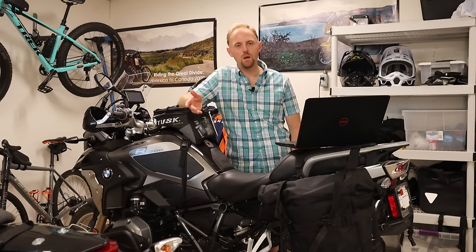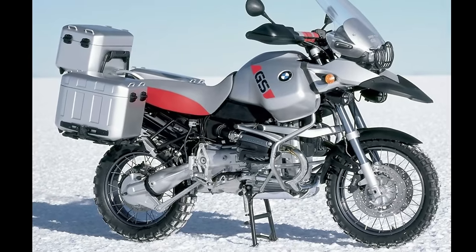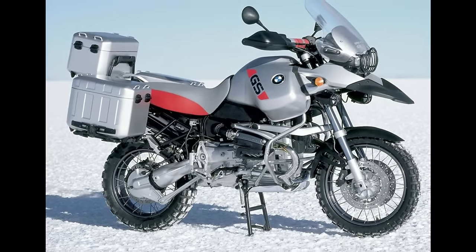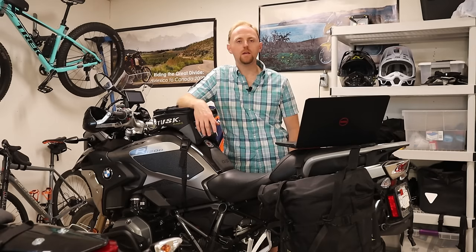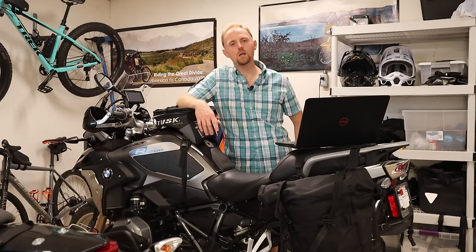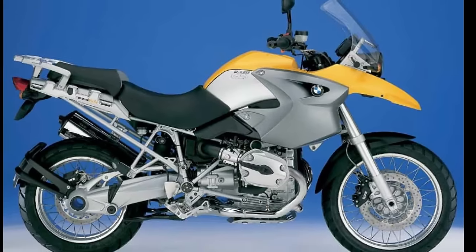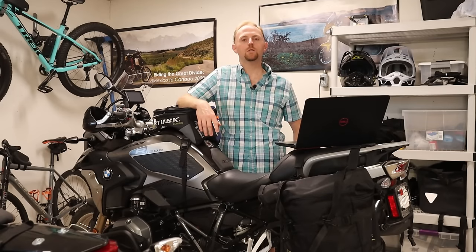In 2002, as these bikes were getting more popular, they introduced the Adventure Model — an evolution of the Paris-Dakar model with a large tank, luggage racks, crash bars, and things like that. That really brings us to 2005, where I'm going to start the detailed specs and buyer's guide portion of this video. In 2005, BMW completely redesigned the GS.